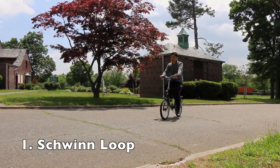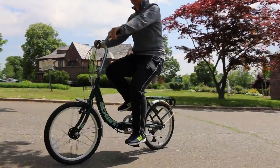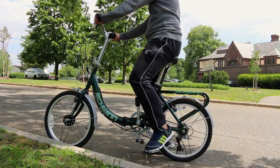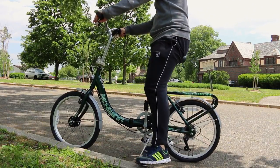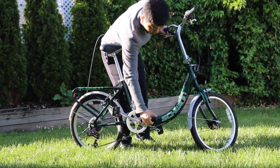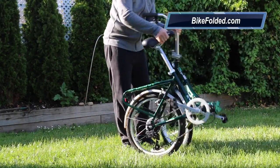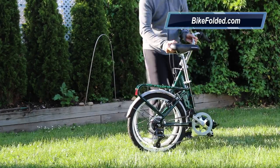The Schwinn Loop has always been the best seller since its release a few years ago. This is my second folding bike and I am quite surprised that it is running smoothly. The bike has seven speeds, a sturdy frame, and all essential accessories are included. You don't even need to buy a carrying bag.